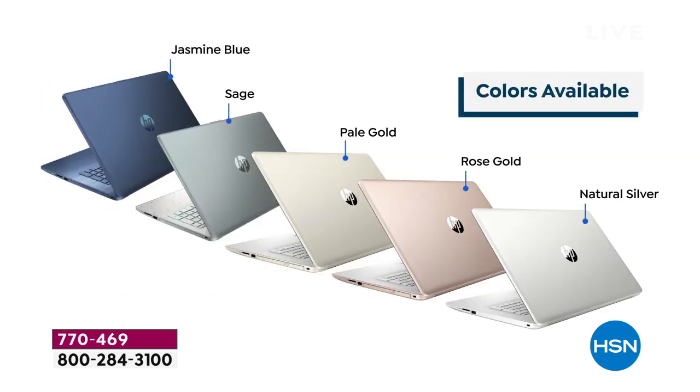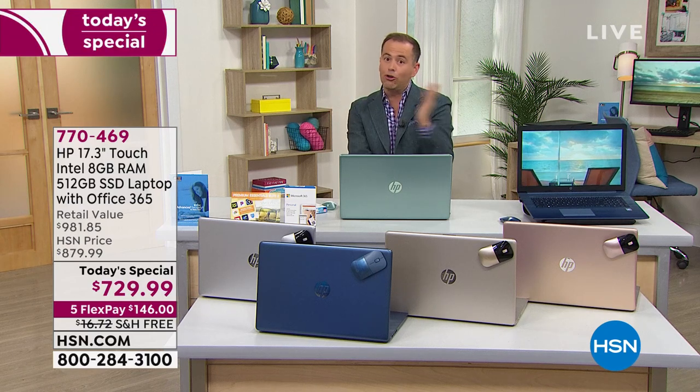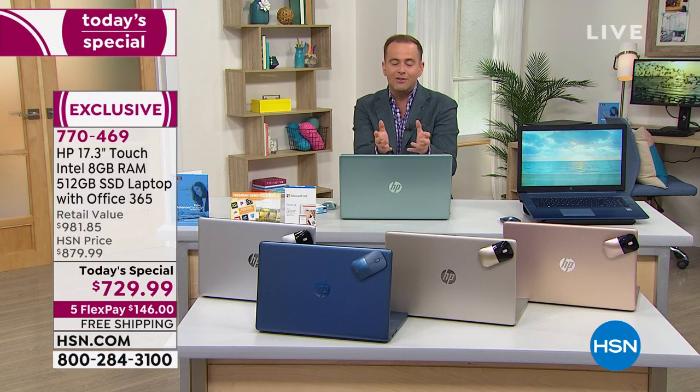It starts with a massive 17.3-inch screen. A lot of you have said, where are the 17-inch laptops? We haven't had any, simply because the supply has been so constrained — not only in America, but worldwide. We've got it tonight. The big screen gives you more real estate to get work done, to watch a movie, to create, to play games.